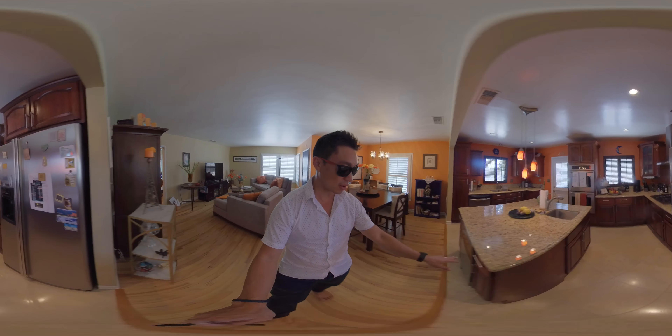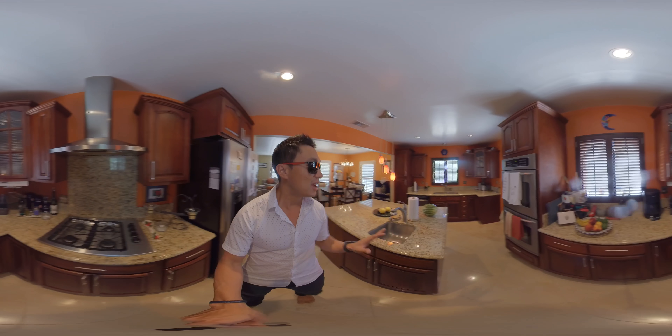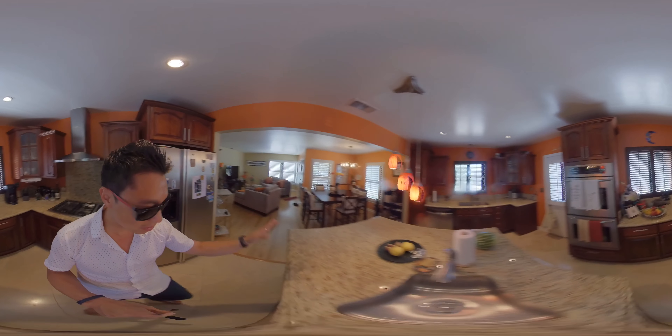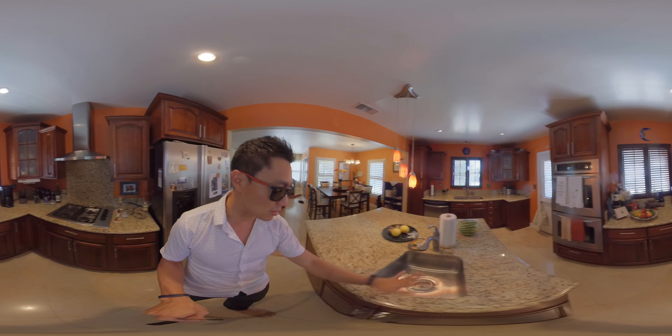The kitchen has granite countertops right here, as you can see, and also updated cabinetry throughout. She designed this really thoughtfully — she put the refrigerator here so that when you take out the vegetables or anything, your workstation would be perfect to wash them right here.